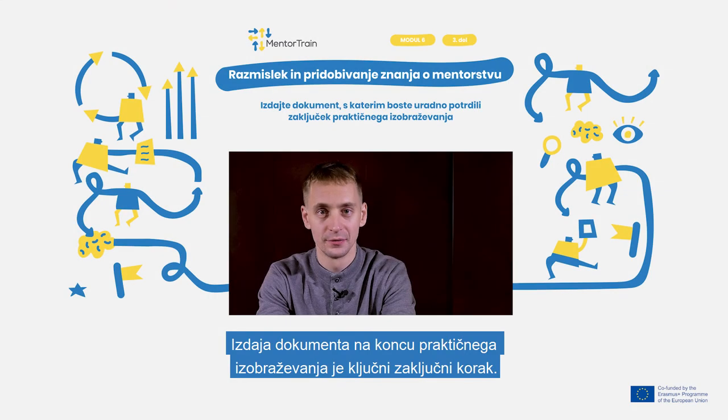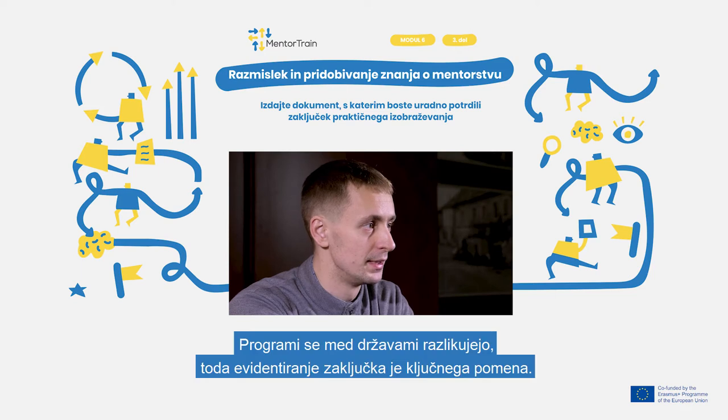Issuing a document at the end of an apprenticeship is a crucial step to conclude it. Different countries have different schemes, but documenting the completion is crucial.